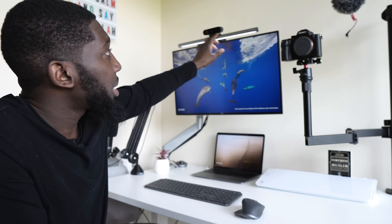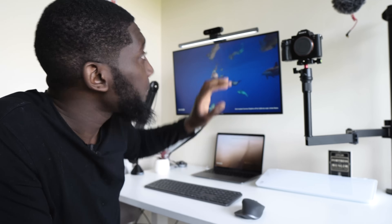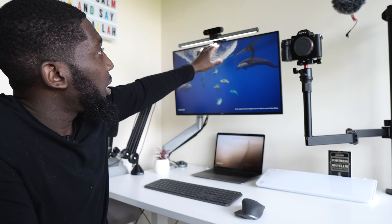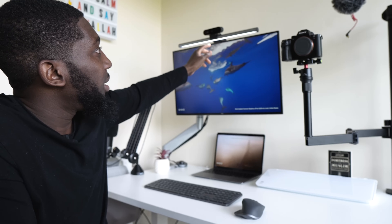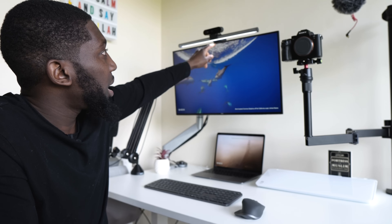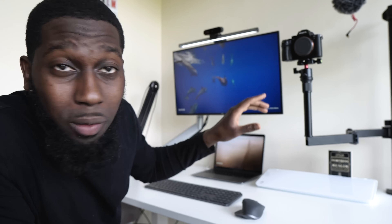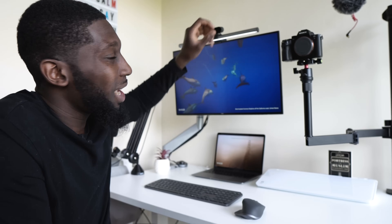I've got my Bank Screen Plus — this is what I use at night when I'm coding. You can see it sits right on top of the monitor and coincides perfectly with the bezels. And on top of that I've got the webcam, which is a Logitech 4K webcam. I think this is one of the best combinations if you want simplicity.